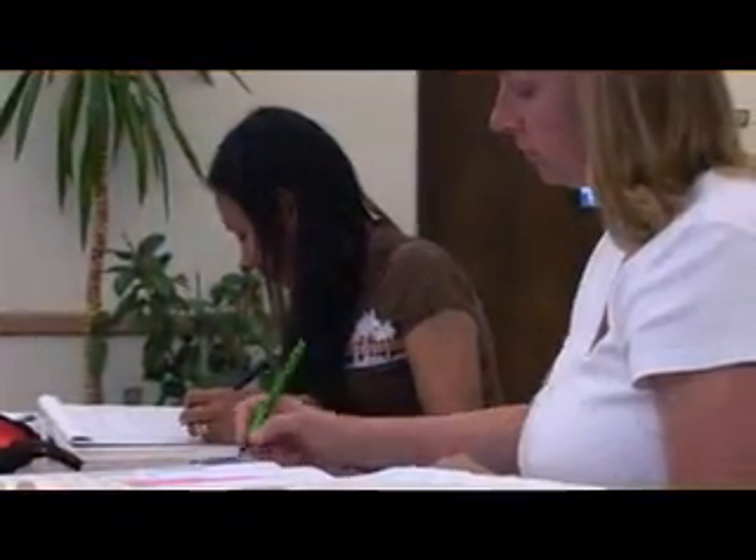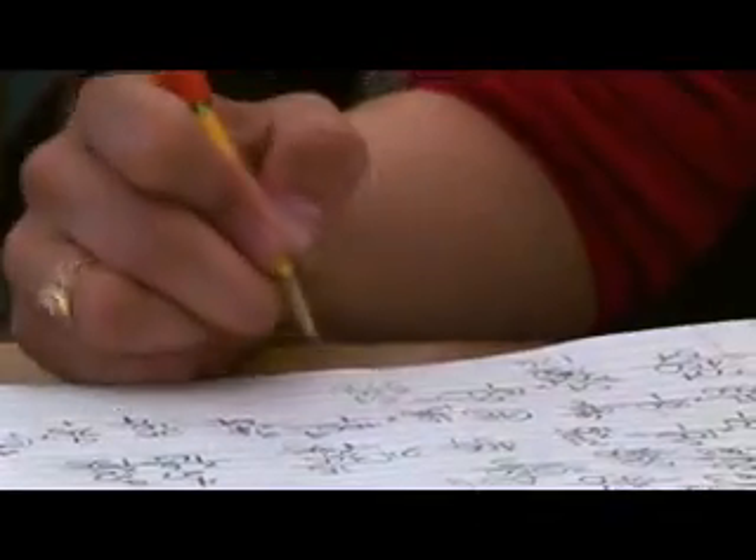After high school, there were other things I wanted to do before heading off to college. Now that I'm ready to pursue a career, Columbia Basin College's Learning Opportunity Center is giving me the extra help I need to continue on the career path that I choose.